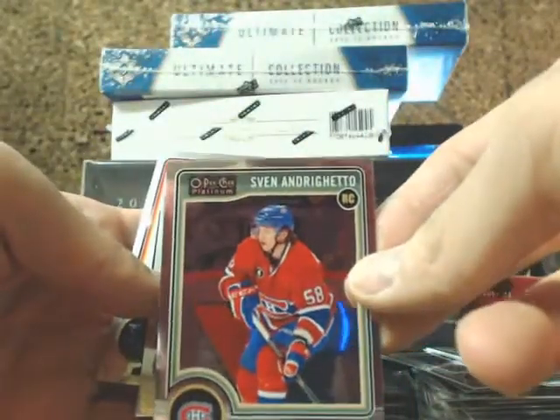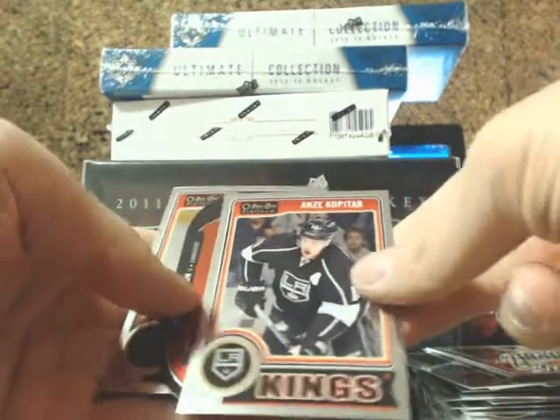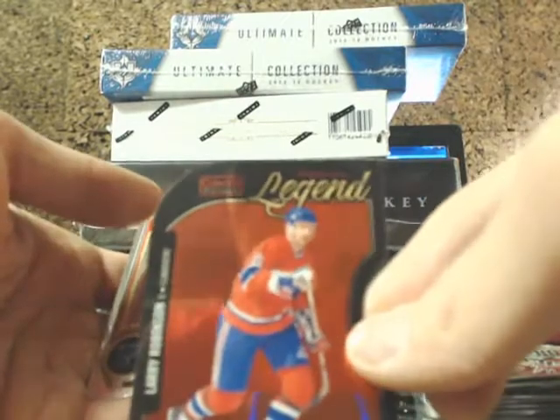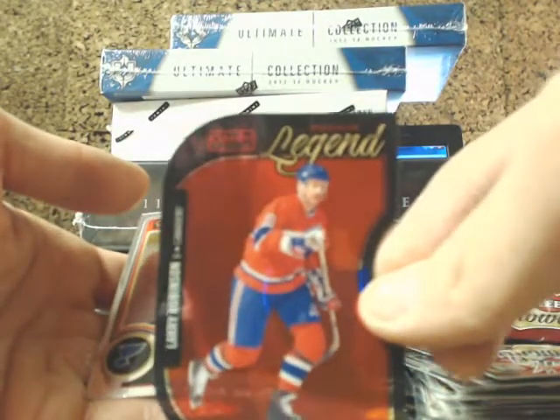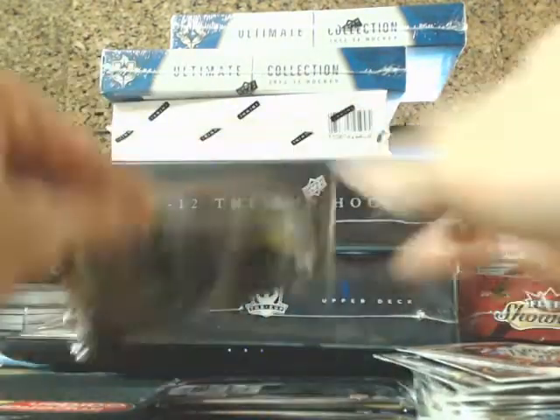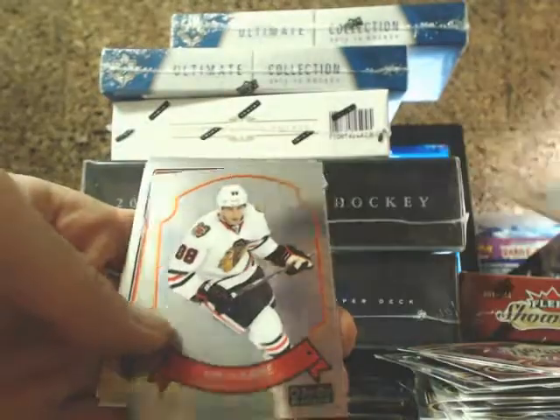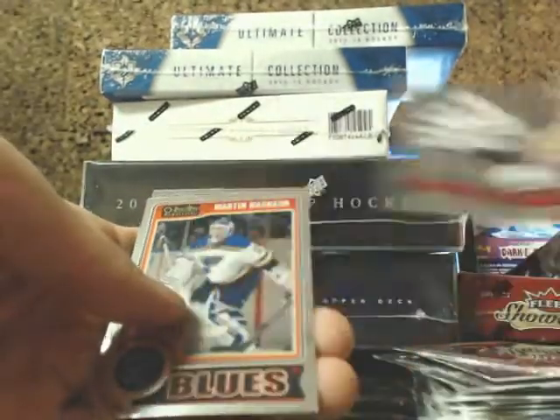Andragetto for the Canadiens. We've got a Legends Die Cut going to the Habs — Larry Robinson. Andre Vasilevskiy for the Lightning, Patrick Kane for the Blackhawks.